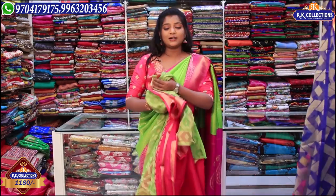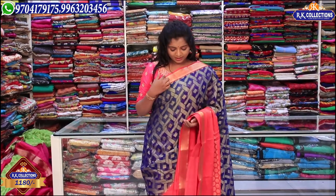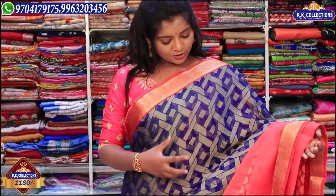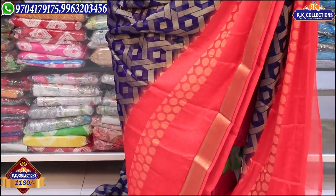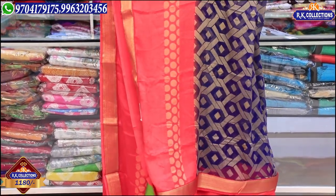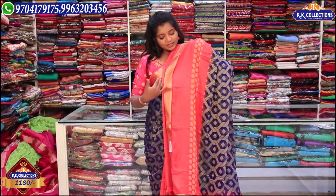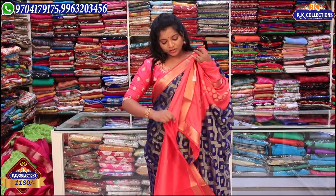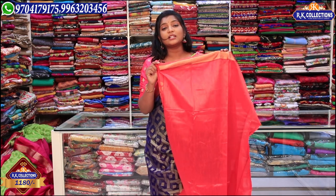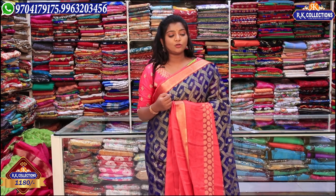The next one is also a similar color — a peach and pink color combination. We have a pink color combination with a highlight in the middle part and a royal blue color combination with a highlight in the brosso design. It has a very beautiful color, very light weight, and a very comfortable feel with the fabric. The price is just 1180 rupees wholesale.